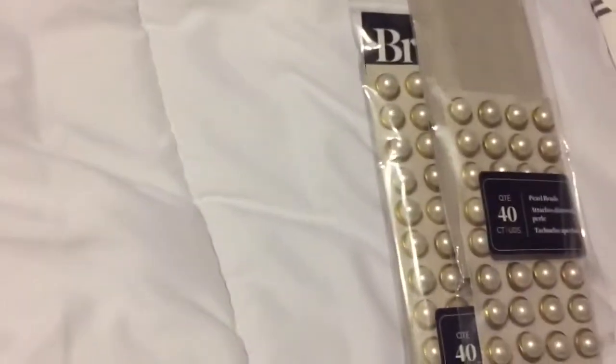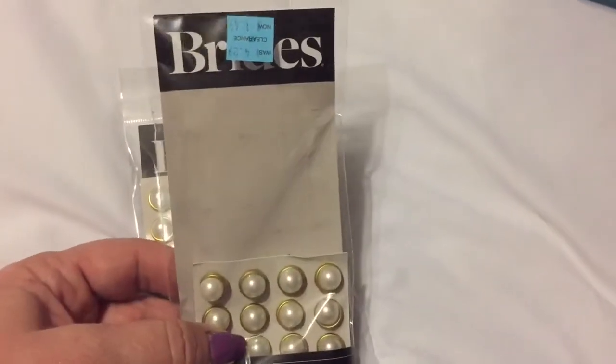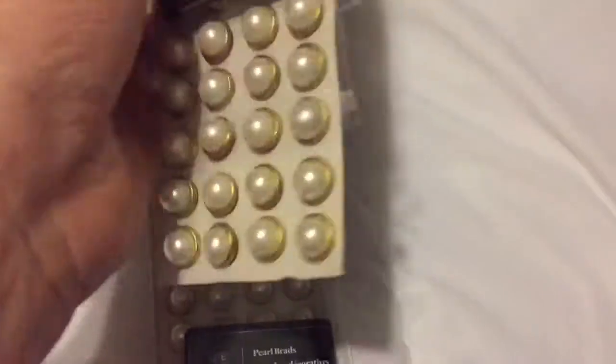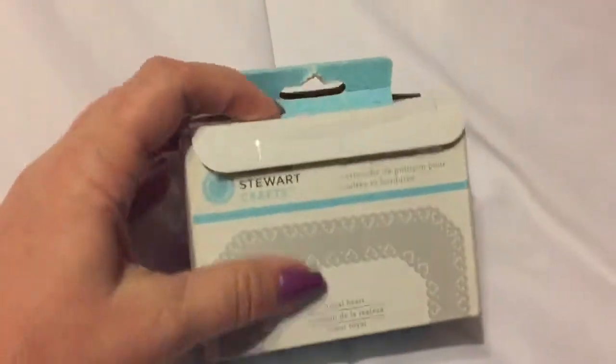Then they had these brads - they had a whole array of bridal stuff but this was the only thing I thought I could use. I thought they would make really nice little closures on things or just decorative. So I grabbed two of those, and those were $1.49 plus 30% off - a steal.